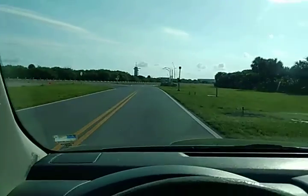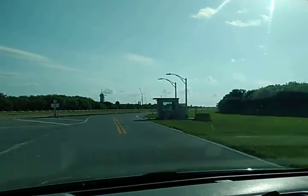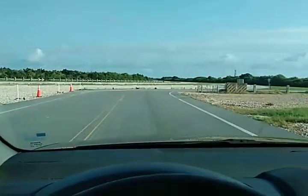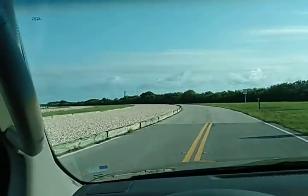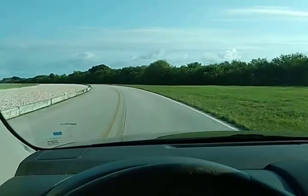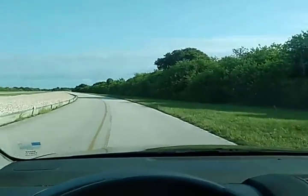We're heading out to Pad B. That's all the SpaceX complex over there, and now Pad B is where we're heading. It's a little cloudy and thundery today, but we've got lightning protection around this rocket. We're heading out to Artemis. This is going to be a historical rocket.